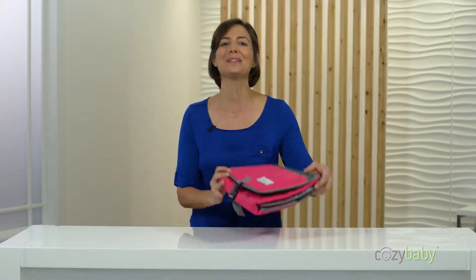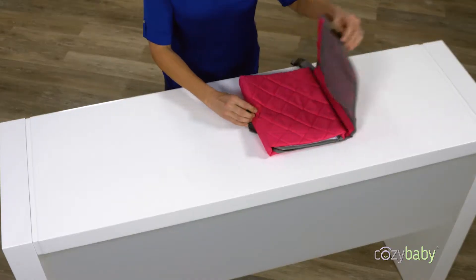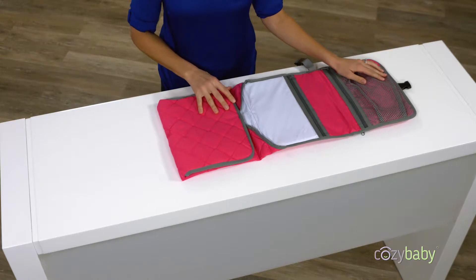A clean baby is a happy baby and a happy parent. So if nature calls when you're out and about, will you be prepared for a mobile diaper change? The Cozy Baby On The Go is your all-in-one solution for those challenging cleanups that can happen anytime and anywhere.